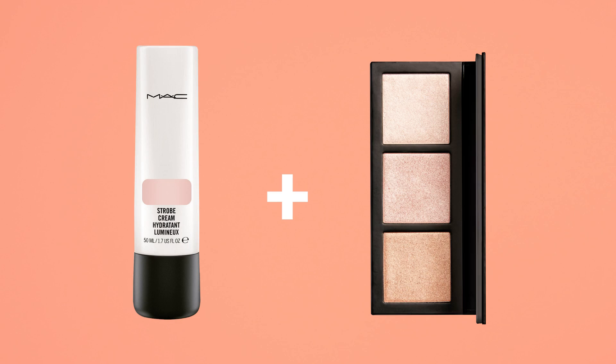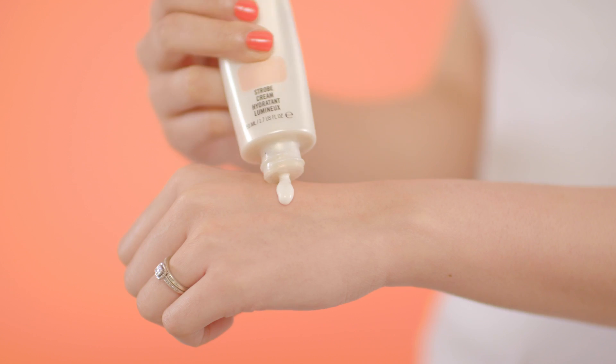If you want to intensify the highlight from the Hyper Real palette, you can layer the Strobe Cream underneath the product, and it really boosts that glow.